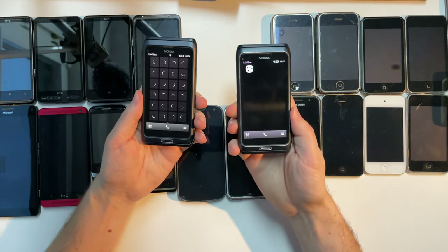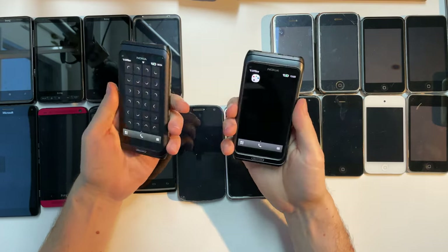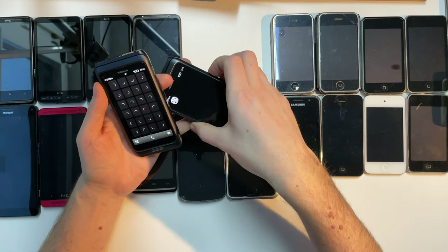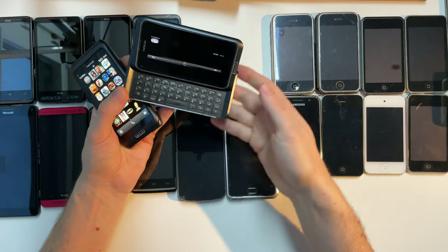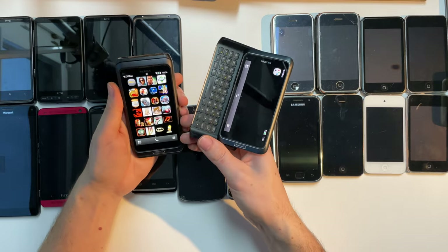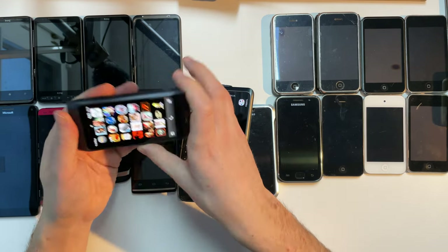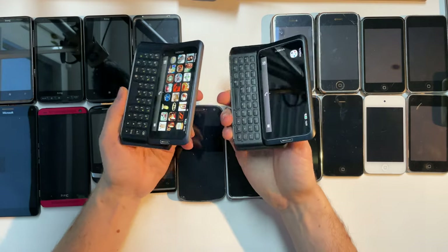What is so cool about these phones, besides that they look very sleek and are made of real thick metal, is they are Symbian-powered. They have OLED touchscreens, which is really cool for the time. Would you look at that — they fold out. They have a fold-out keyboard, so they are like teeny tiny notebooks.